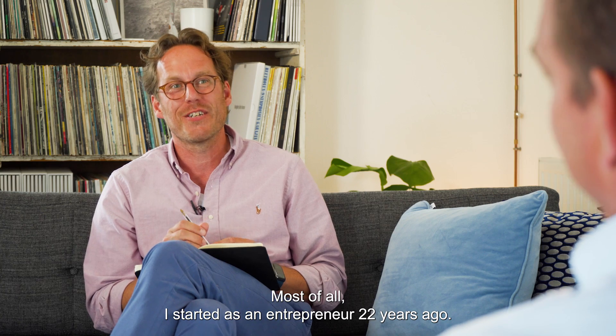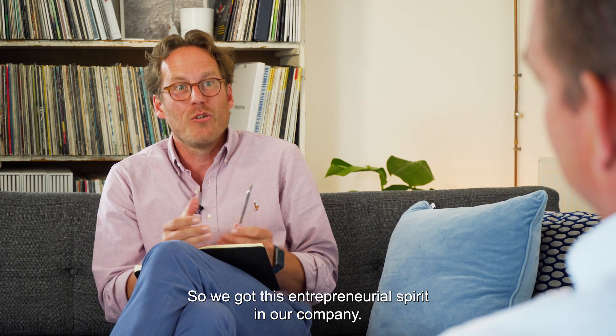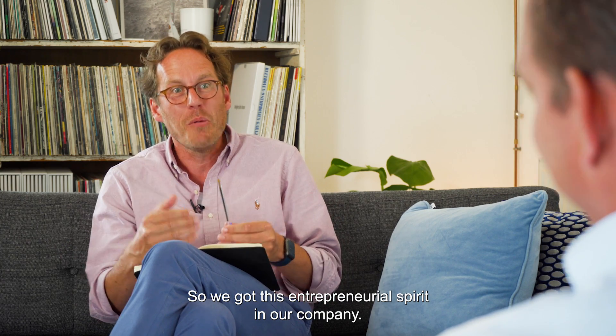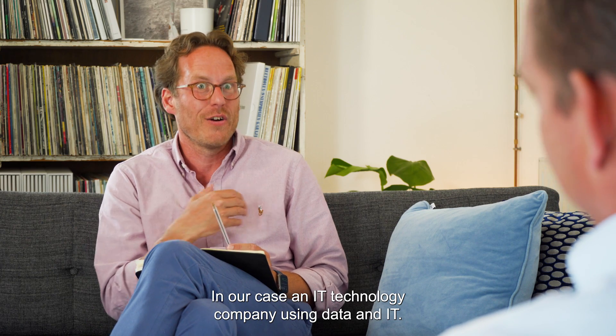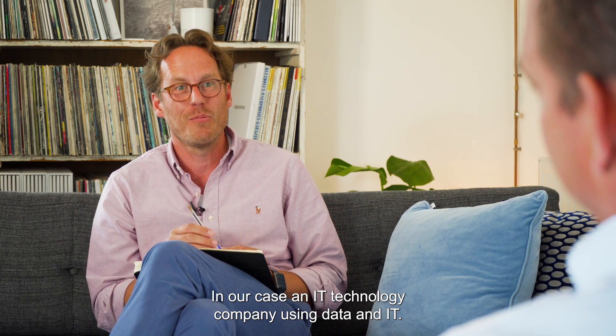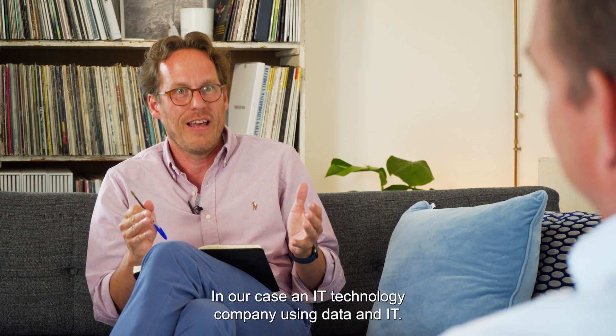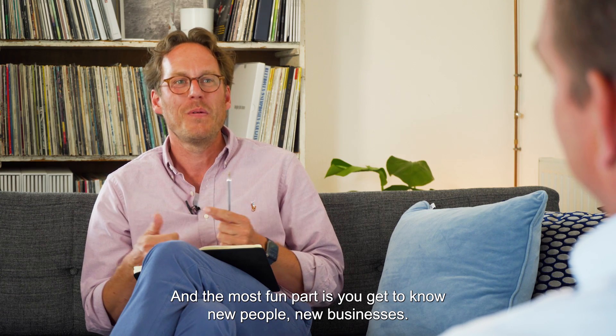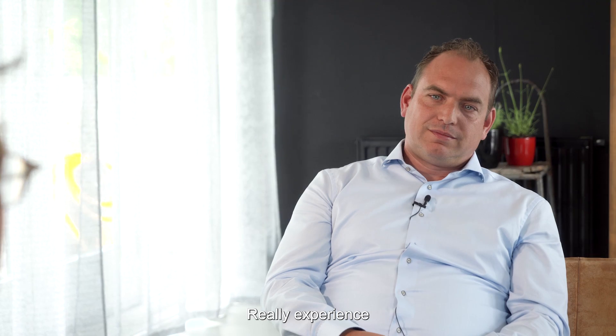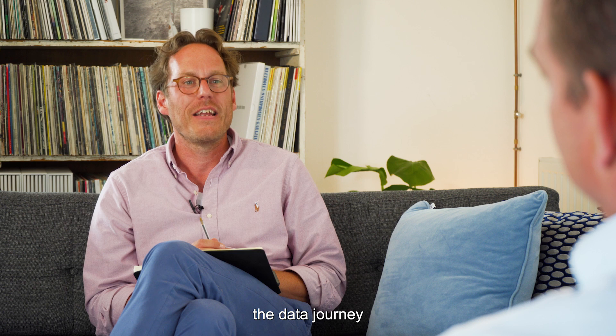I started as an entrepreneur 22 years ago, so we have this entrepreneurial spirit in our company. We know how to build a company — in our case an IT technology company using data. And the most fun part is you get to know new people, new businesses, and really experience the data journey.